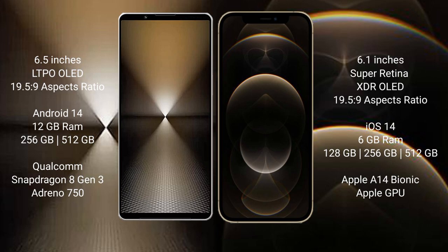The Sony Xperia 1 Mark VI features 12 GB RAM and up to 512 GB internal storage, powered by a Snapdragon 888 processor with an Adreno 730 GPU. The iPhone 12 Pro comes with 6 GB RAM and 128 GB, 256 GB, or 512 GB internal storage, powered by the Apple A14 Bionic processor and Apple GPU.